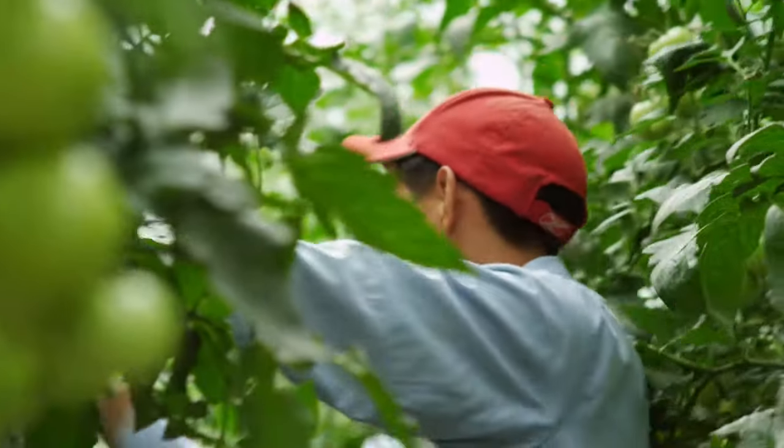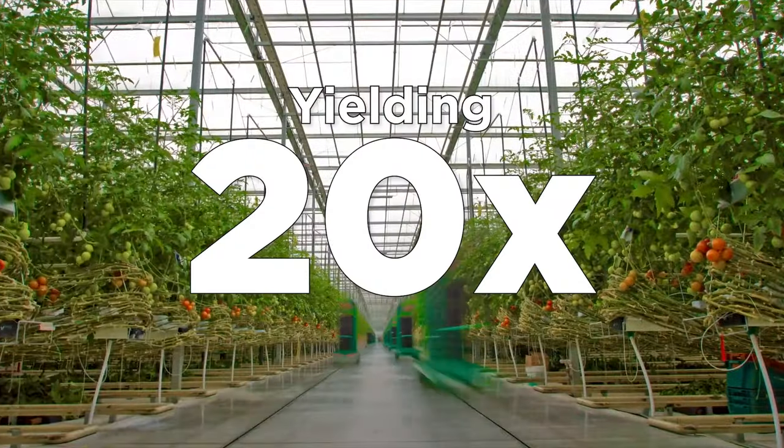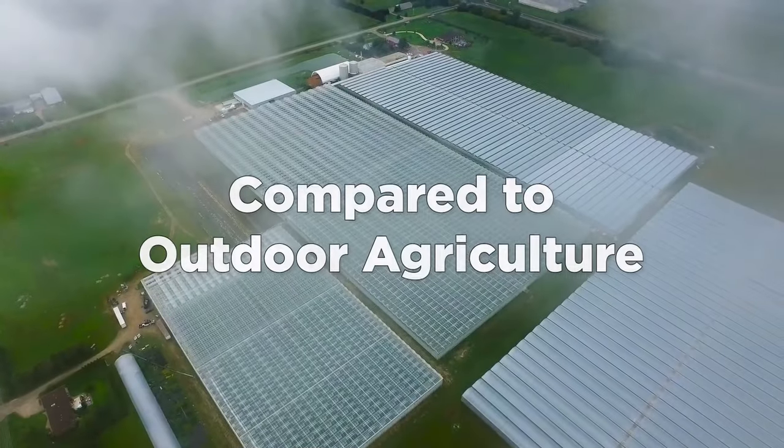Workers can hand cut the vegetables at more comfortable heights when they are ready to harvest. Greenhouses produce 20 times more produce compared to outdoor agriculture.